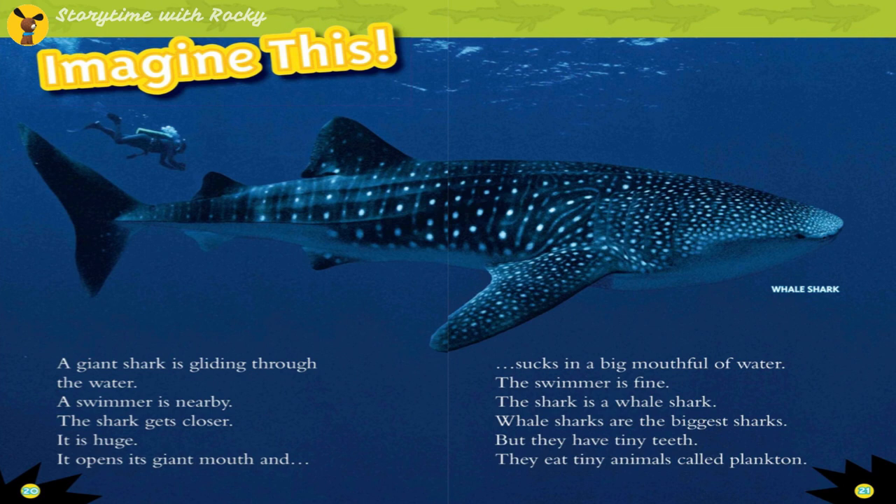Imagine a giant shark gliding through the water with a swimmer nearby. The shark gets closer, opens its giant mouth, and sucks in a big mouthful of water. The swimmer is fine! The shark is a whale shark — the biggest shark — but it has tiny teeth and eats tiny animals called plankton.